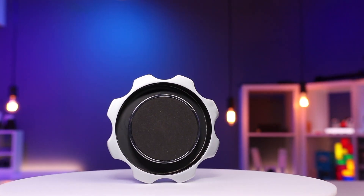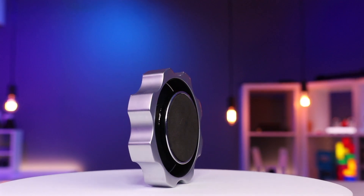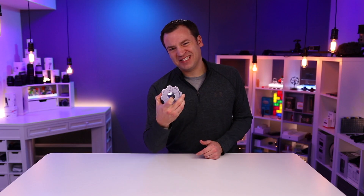If you give it a really fast turn on a slick surface, the indicator may spin just a little bit, but that doesn't cause any issues. The decision maker is quiet and won't bother those around you.